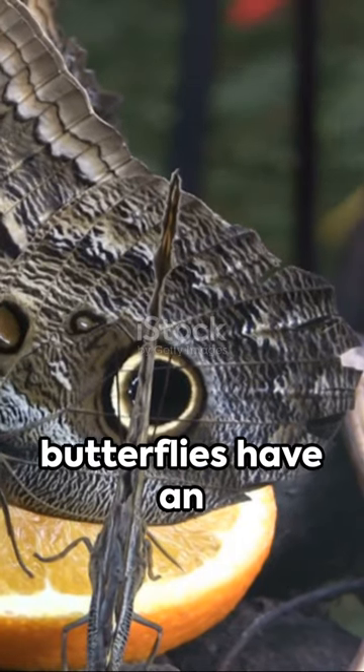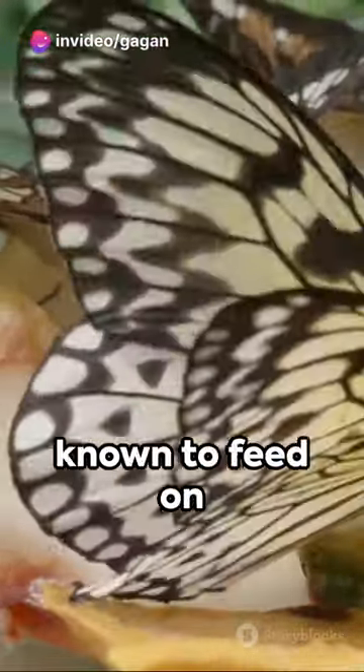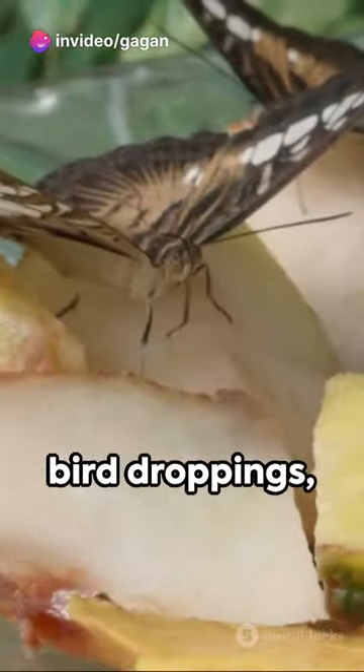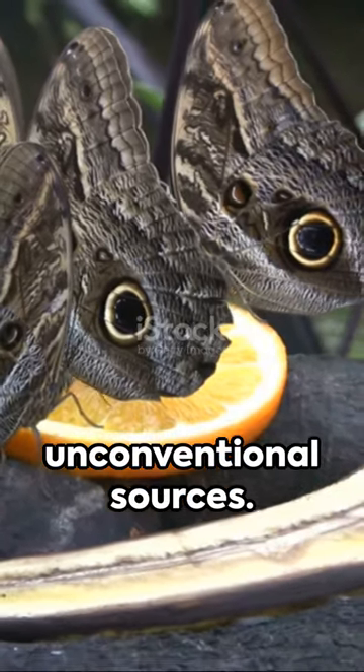Secondly, these butterflies have an unusual diet. Not just nectar lovers, they're also known to feed on rotting fruit and bird droppings, getting essential nutrients from these unconventional sources.